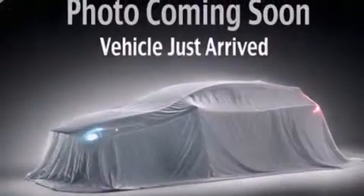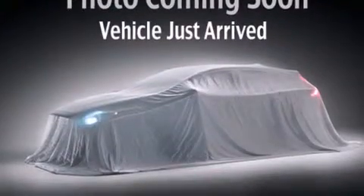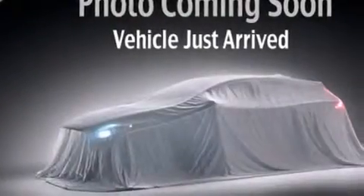All of the following features are included: a low-tire pressure indicator, air conditioning, full-power accessories, and a passenger-side vanity mirror.